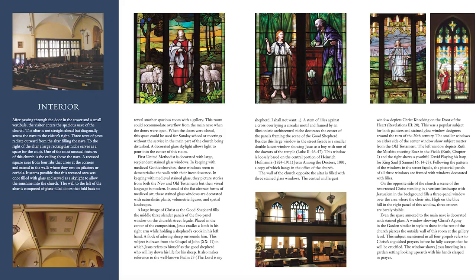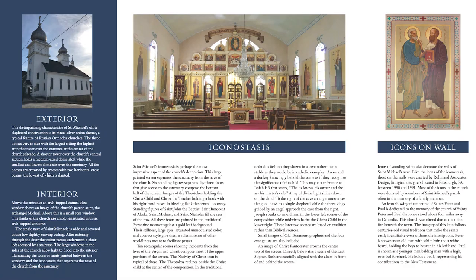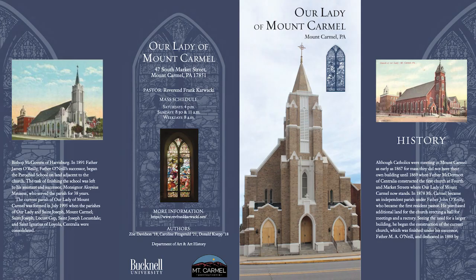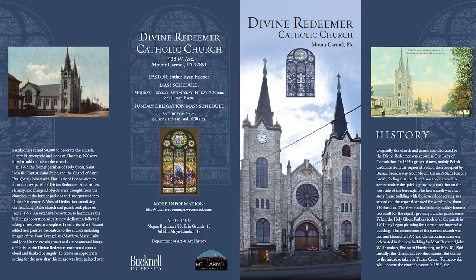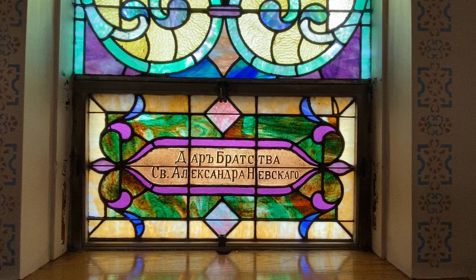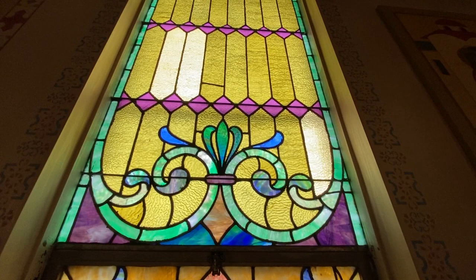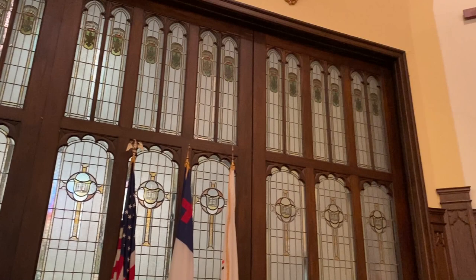In turn, each of the churches we worked on received nice little brochures they could give out to their congregations and to visitors. The brochures were written by the students with a little help from me. There's also a website the students made on the churches there. The third way the information was communicated to people in Mount Carmel was through a walking church tour that I led, which was largely dependent on the information the students had come up with.